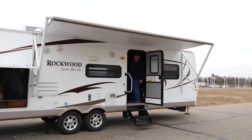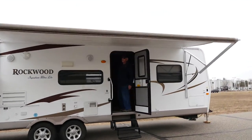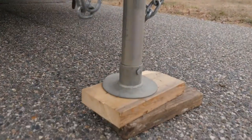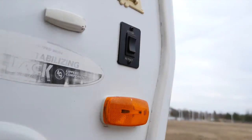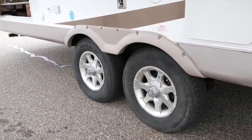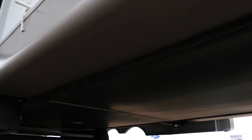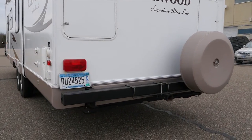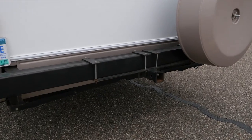The canopy extends and retracts with automatic controls and, while a bit dirty when we shot this video, the canopy is in really nice condition. The trailer features automatic levelers and jacks for the tongue and all four corners, nice mag wheels with nitrogen-filled tires for greater fuel economy, and the undercarriage of this trailer is enclosed for superior aerodynamics, which improves your fuel economy and makes it a much easier camper for your vehicle to tow.